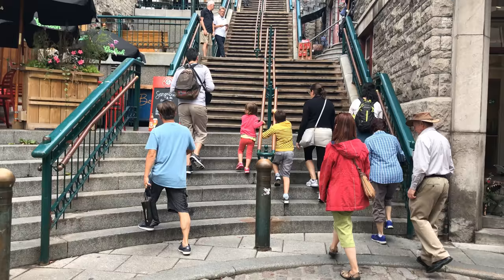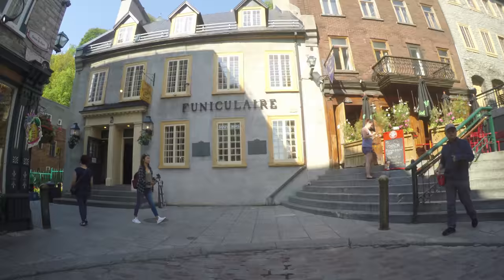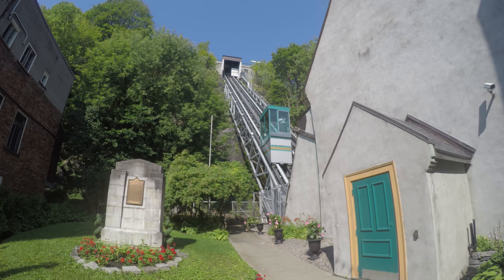Here's the first section of L'Escalier du Cascou, or Breakneck Stairs. To avoid those 170 stairs, you could always take the funiculaire.